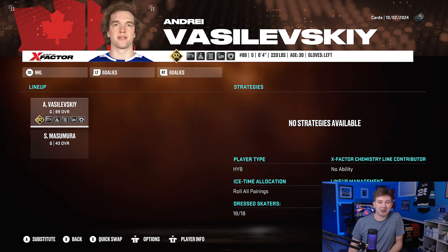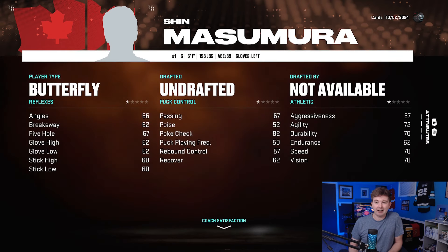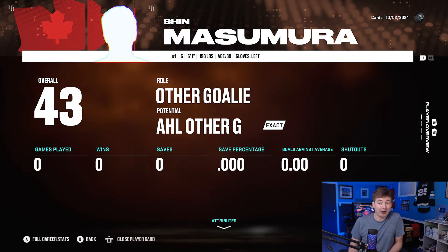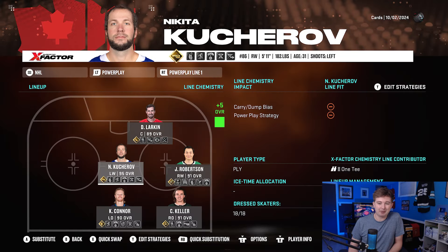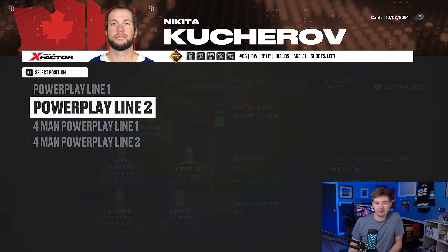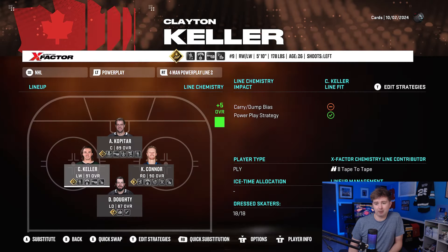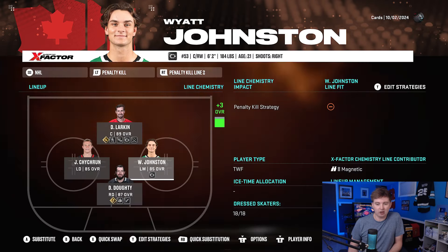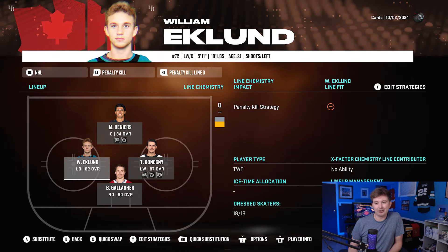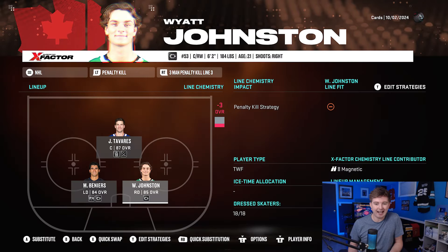Goaltending: 89 Vasilevsky is starting. Then we got a 43 Shin Masamura as his backup — I was looking through all the different teams and I think I found the lowest-rated goalie in the game. He's on the Japanese international team, 43 overall. He'll probably only get like seven starts but hopefully can win a couple. Power play one is all forwards, they get a plus five. Power play two is also all forwards, looking pretty nasty — both units get positive chemistry. PK-wise, we look good with Marchand, Kopitar, Johnston, and Larkin. I think every single player gets some special team time.